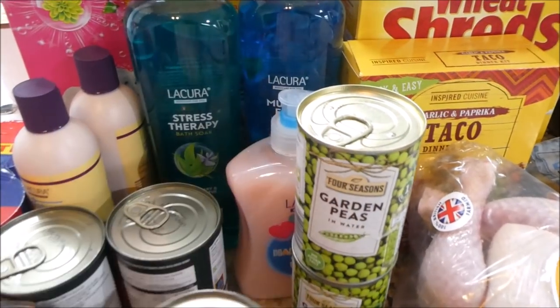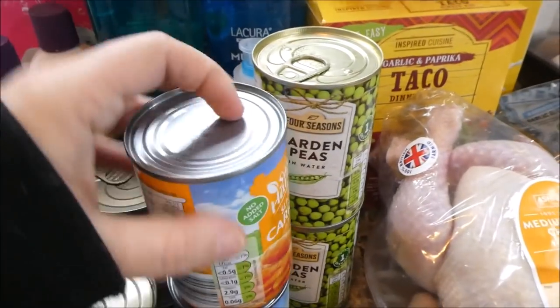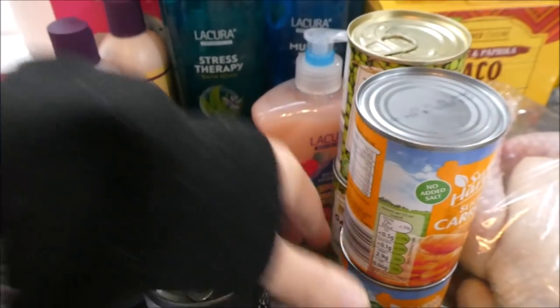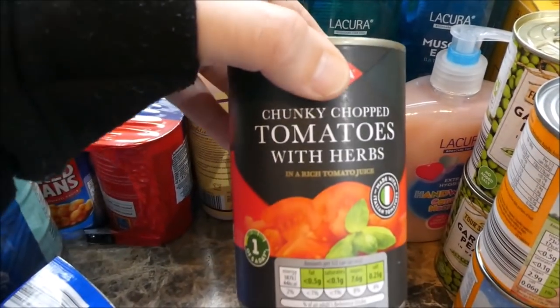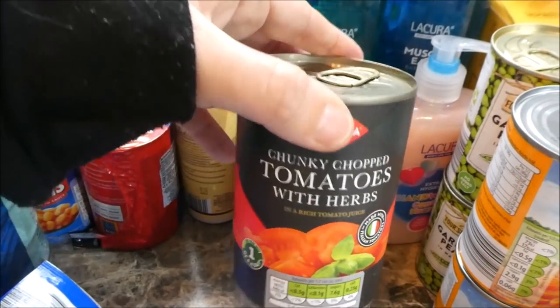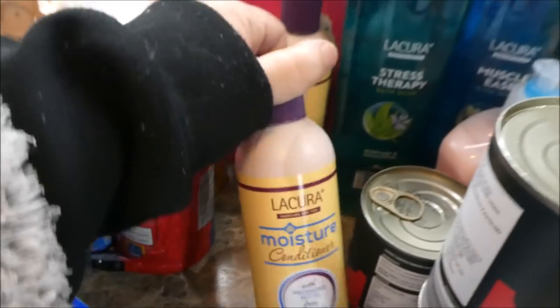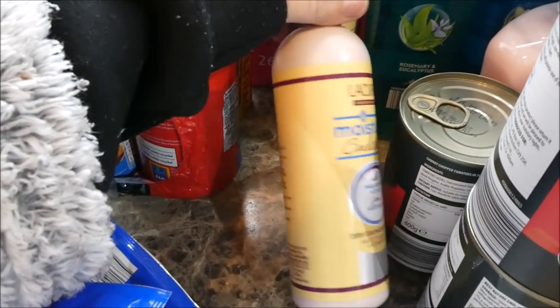I picked up two tins of garden peas — I normally only buy frozen ones, but sometimes when I want a quick tea and I can't be bothered going out to the garage in the cold, it's handy to have them in the cupboard. I also picked up three tins of chunky tomatoes with herbs for lasagna.